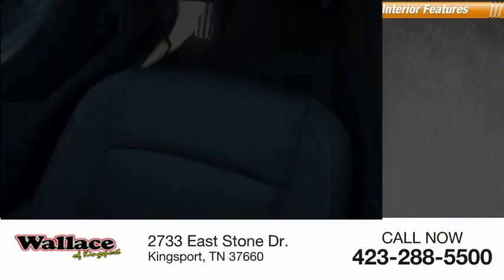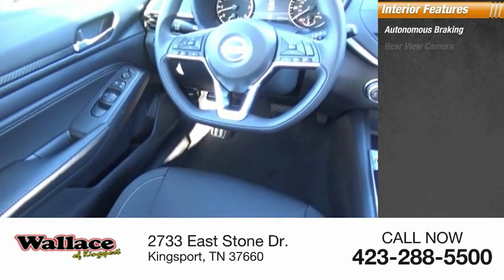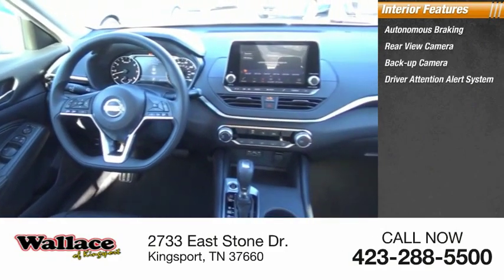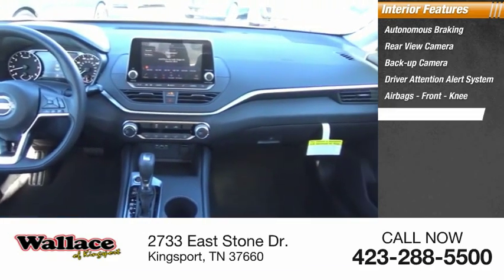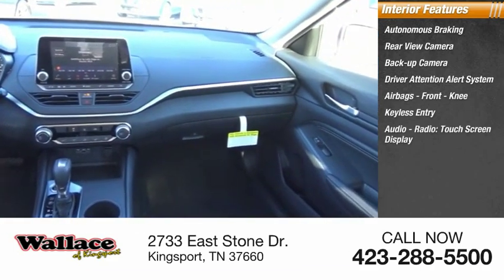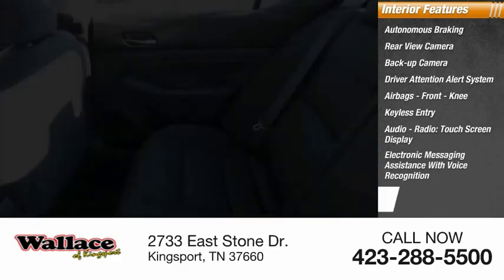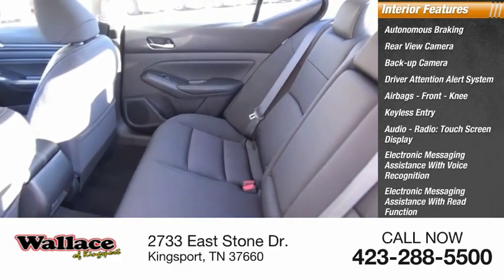Inside you'll find autonomous braking, rear view camera, backup camera, driver attention alert system, airbags, front knee airbag, keyless entry, audio radio, touch screen display, electronic messaging assistance with voice recognition, electronic messaging assistance with read function, and a premium sound system.